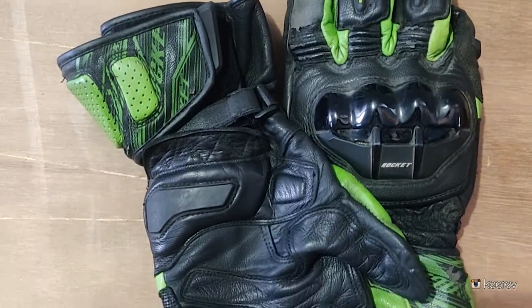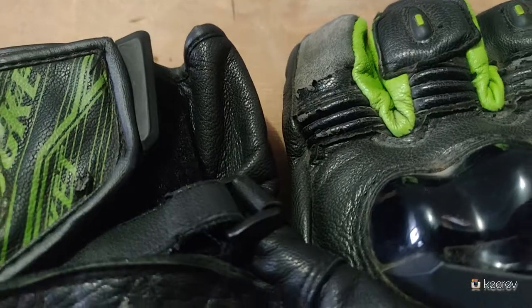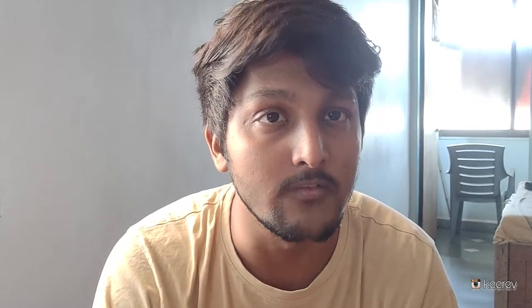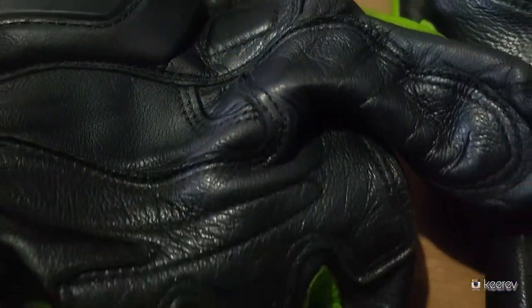Next up are the gloves. I use Joe Rocket gloves — it's a full gauntlet, meaning full-size gloves that hold your wrist as well. My friend from the Motor Crew channel bought them for me from the USA. I'll put the link in the description. They cost me around 6 to 7 thousand rupees and they are all leather — cow leather or maybe kangaroo.